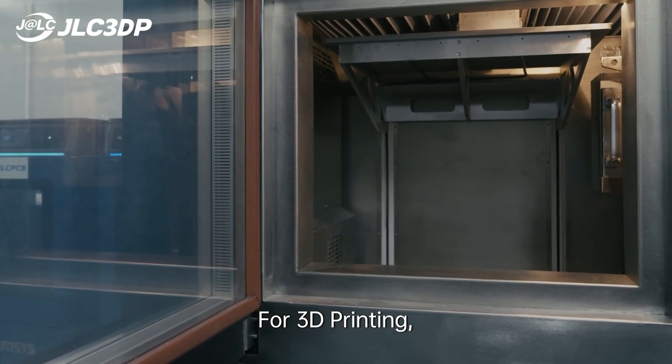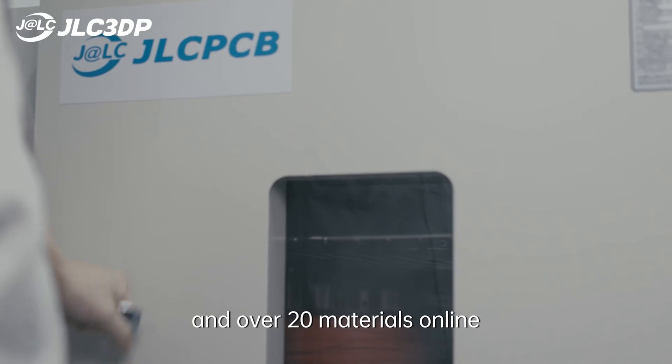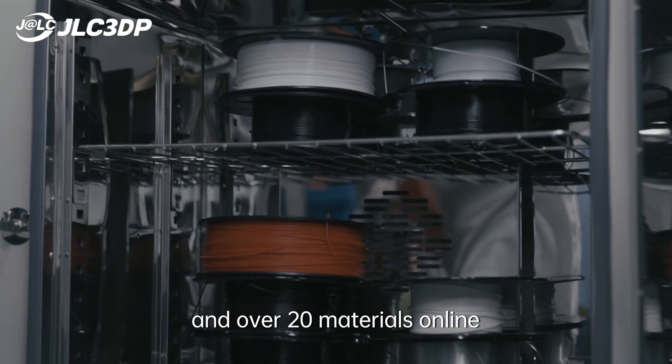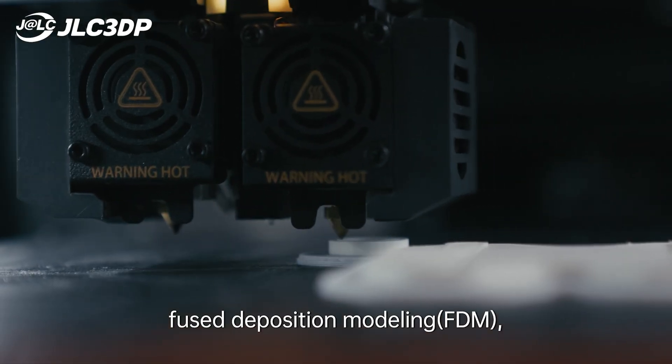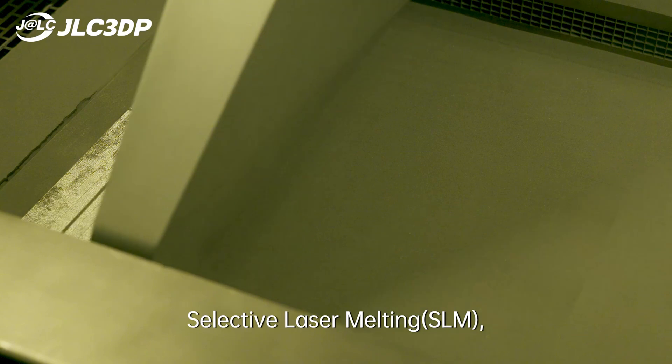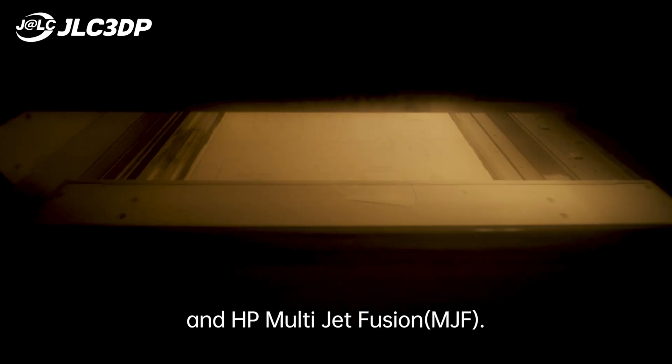For 3D printing, we offer 5 high-quality 3D printing technologies and over 20 materials online, including Selective Laser Sintering SLA, Fused Deposition Modeling FDM, Stereolithography SLS, Selective Laser Melting SLS, and HP Multi Jet Fusion MJF.